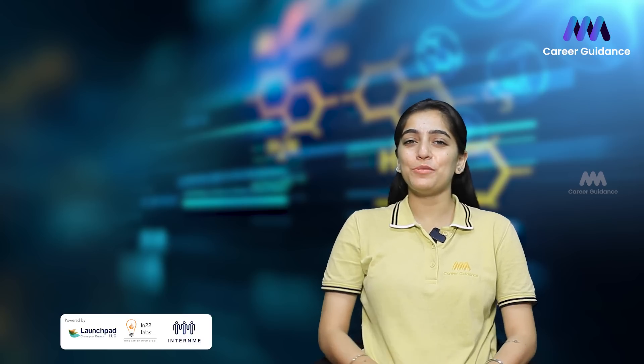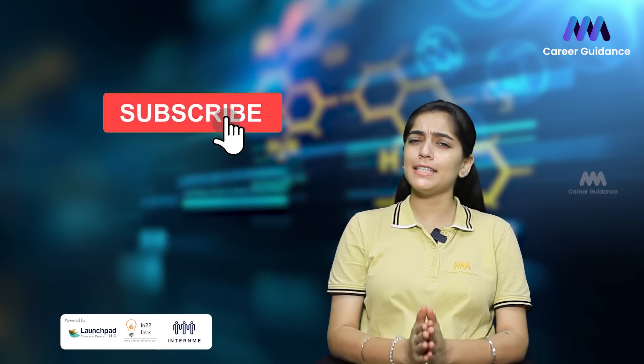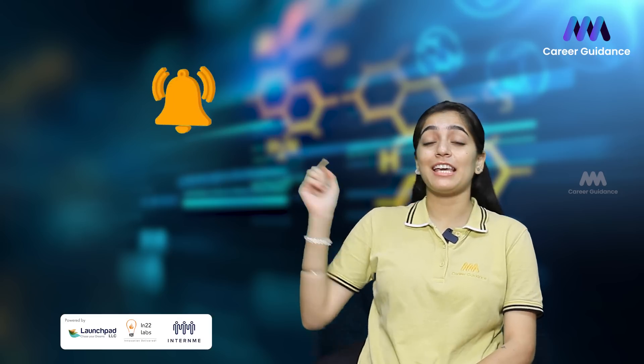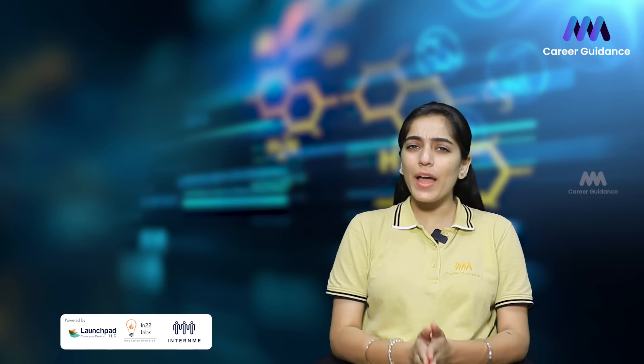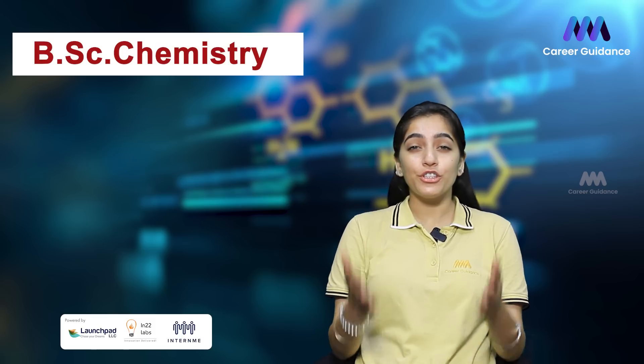Hello everyone, welcome back to our YouTube channel. This is Triple M Career Guidance. If you're new to the channel, please consider subscribing, and if you're already a part of us, do hit the bell icon so you do not miss any other update from us.